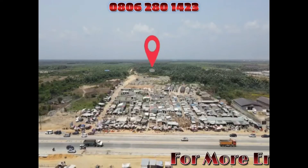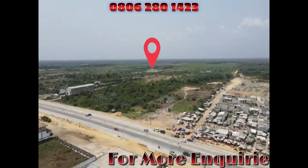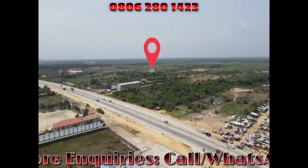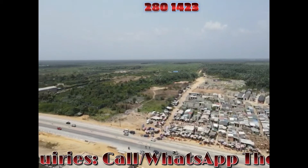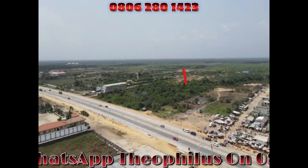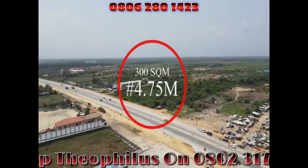ChoiceView is directly opposite the car market, adjacent to Pan-Atlantic University. ChoiceView is very, very affordable. You can key into this one. $9.5 million for 600 square meters, or $4.75 million for 300 square meters.